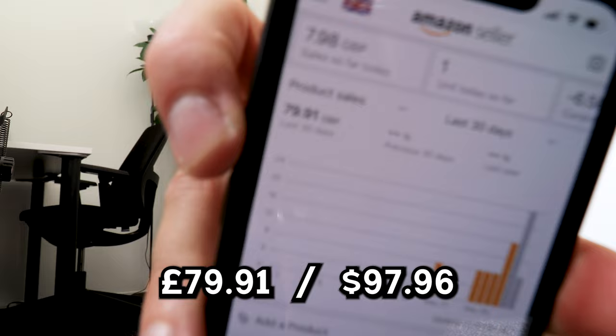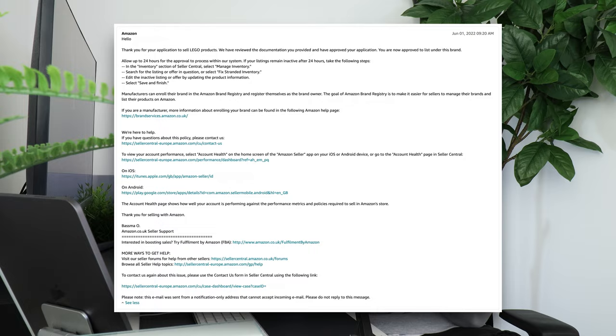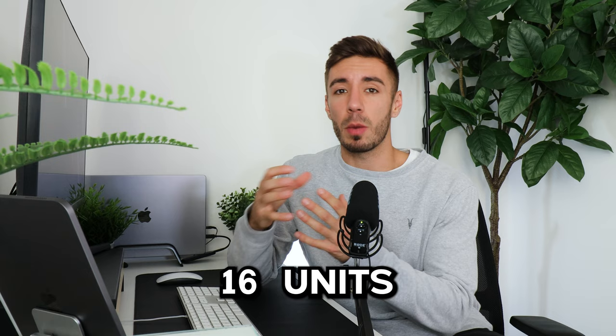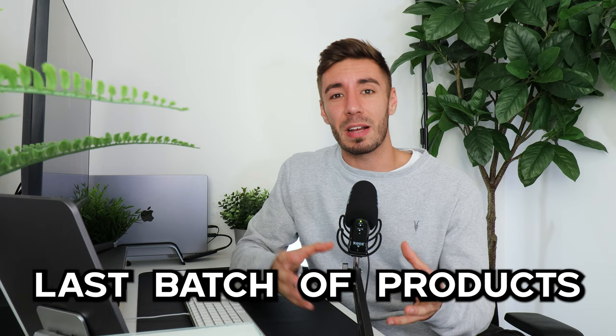I've just received an email back from Amazon saying my request for the LEGO brand has been accepted. On top of that I managed to do some more product research and came across two more sets of profitable soft toy products — around 16 units coming for one product and 12 units for the other. These are going to be the last batch of products I order for this challenge as I've used up most of the budget, with only a little left to pay for shipments to the Amazon warehouse.